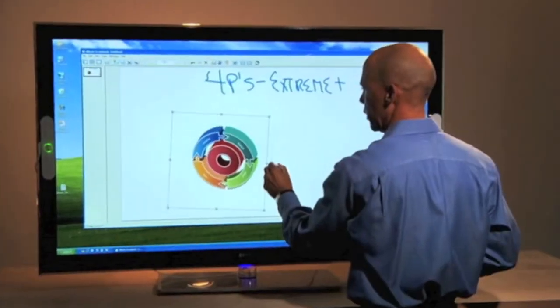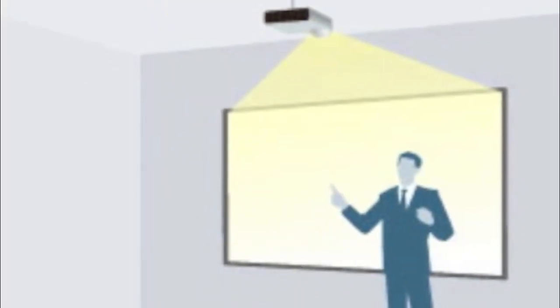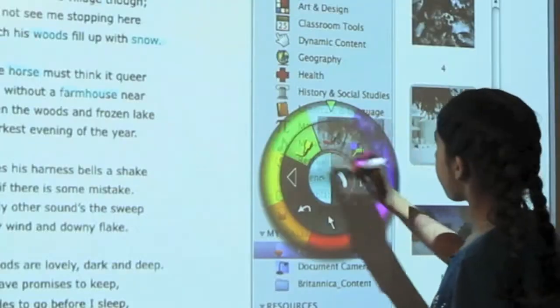E-Beam gallery content enhances lesson material in the classroom, and the Sony display adjusts to fit any space. Step by step, we're making learning more interactive.